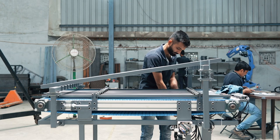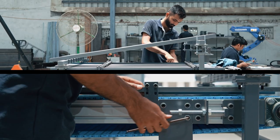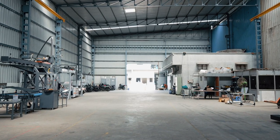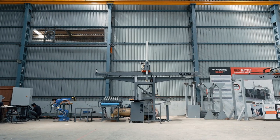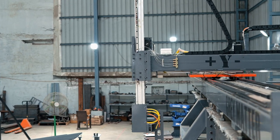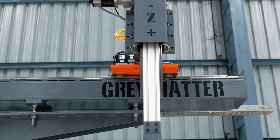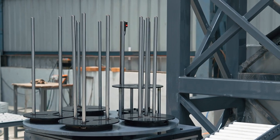We also provide conveyor systems as automation peripherals for our various turnkey automation projects. With our Art of Manufacturing facility spanning 10,000 square feet, our flagship product is the advanced 4-axis gantry system, designed and manufactured for machine tending in various pick-and-place applications, redefining the standards of performance.